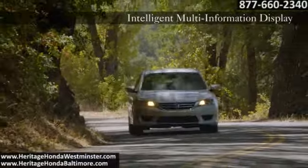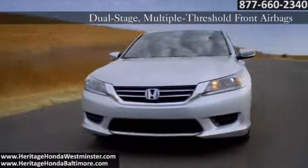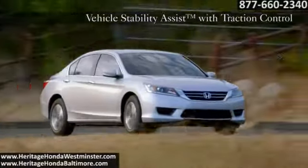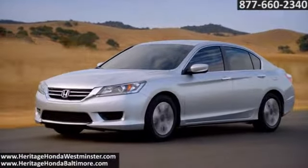Providing greater peace of mind for the driver, the Accord will debut ingenious new available safety features, such as lane departure warning and forward collision warning. Plus, the available next generation of Honda's ACE body structure helps enhance frontal crash performance. The 2015 Honda Accord sedan — an exceptional automobile.